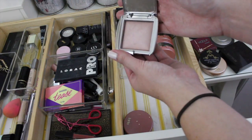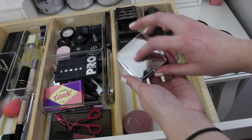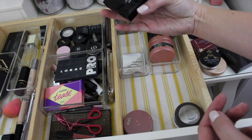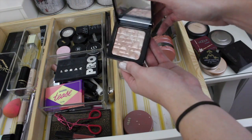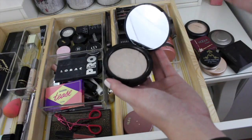I also have more highlighters back here — the Hourglass Highlighter, which I haven't used in a while; maybe I should try it out again. A Bobbi Brown Shimmer Brick in Pink Glow — this is really pretty. And then the Anastasia Beverly Hills Stardust.